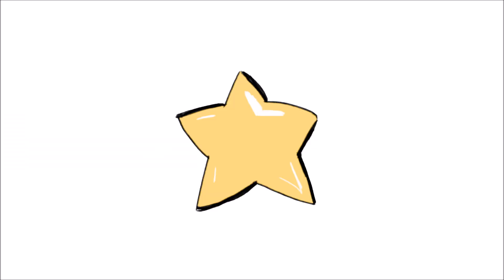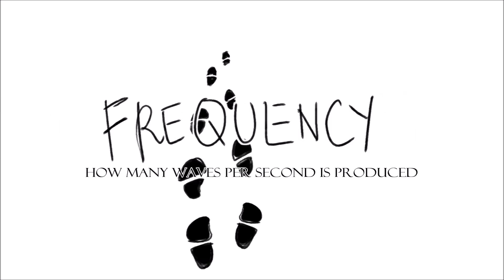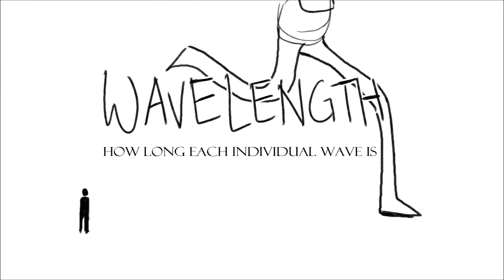The electromagnetic spectrum refers to different types of radiation released from stars. The radiation travels in waves, measured by their frequency — how many waves per second it's produced — and wavelengths, how long each individual wave is.